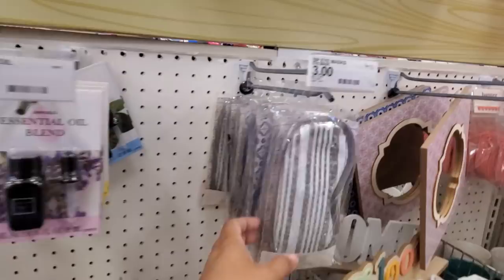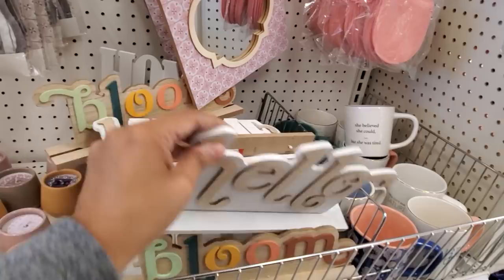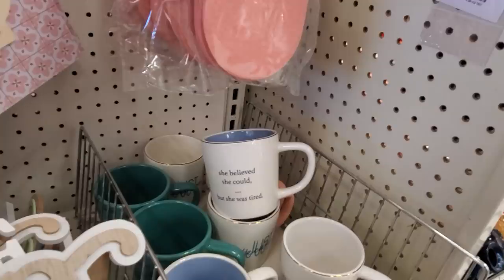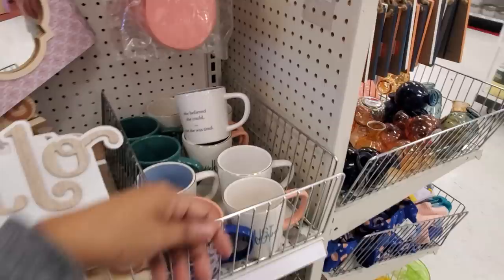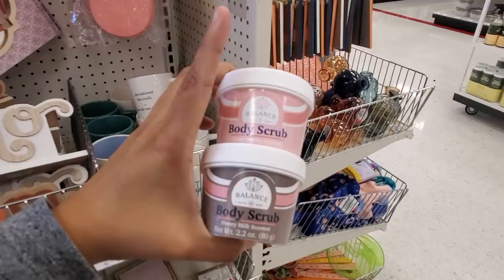Essential oils are only three dollars and three dollars for the mask. Hello balloon and home décor balloons — those are only three. Mugs: 'She Believed She Could But She Was Tired,' 'Why Can't Every Day Be Saturday,' 'Why Can't Every Day Be Pajama Day.'